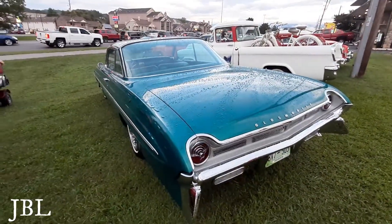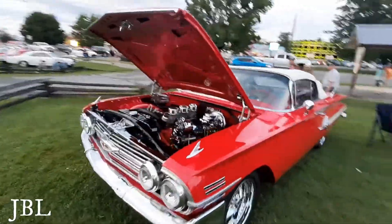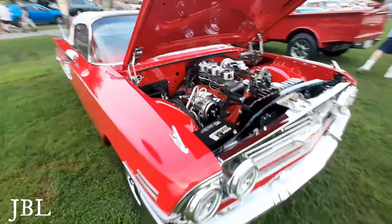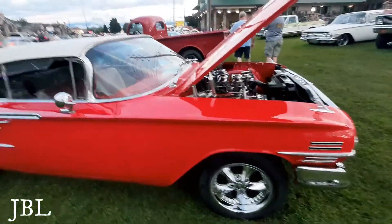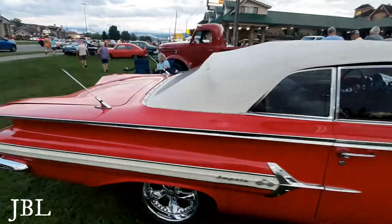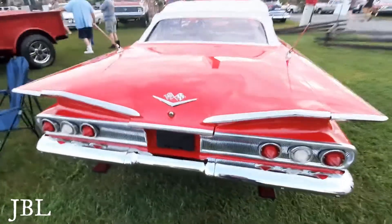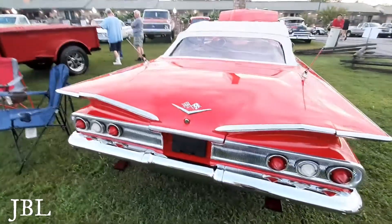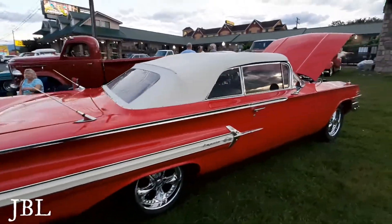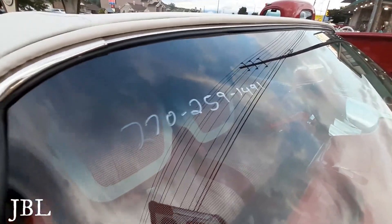Look at this beautiful Impala. Look how clean that engine is. They haven't driven it — they just put it up and bring it to shows. Not sure if it's for sale or not; there is a number in the window.